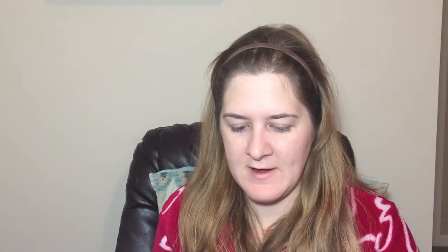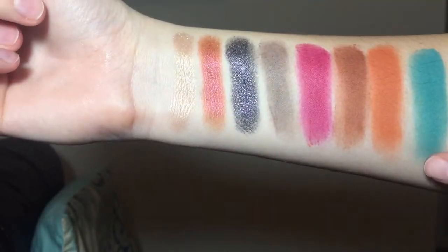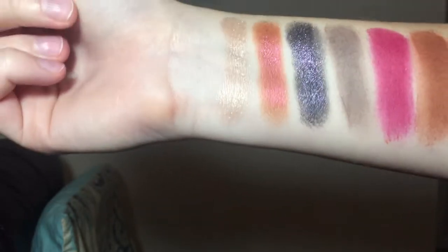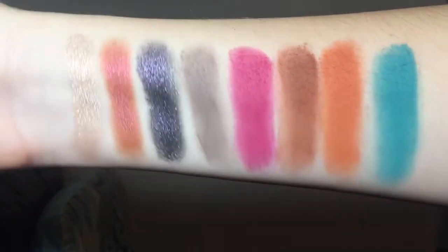I'll go ahead and do some swatches while we have it out. A couple of colors calling my name — the teal, the pink, and this black with reflective silver and purple in it. I think it's gonna be a good look today. It looks like a very beautiful palette, so we'll try this on later in the video and see what kind of look we can create.